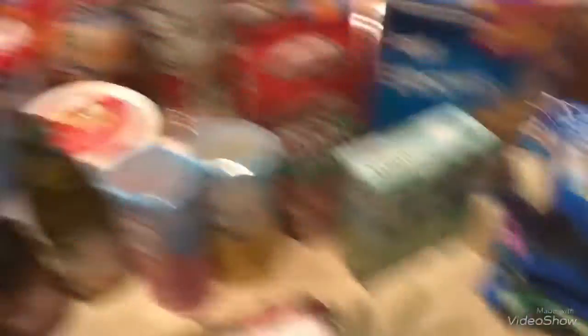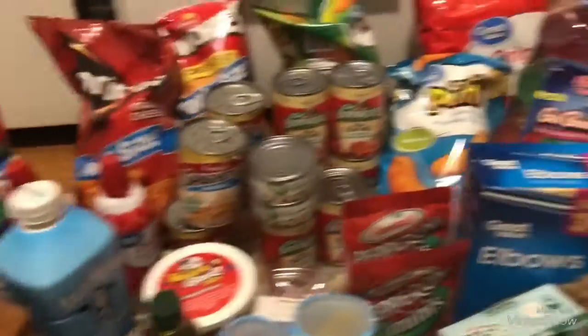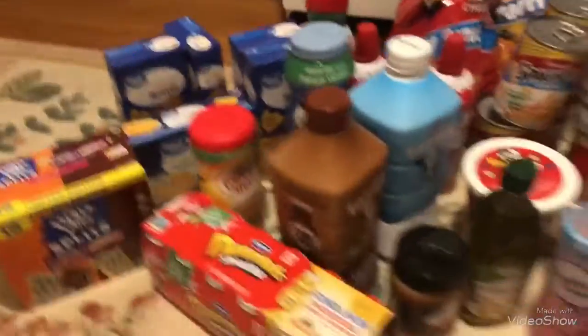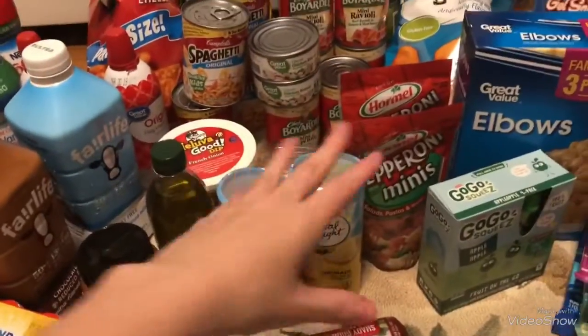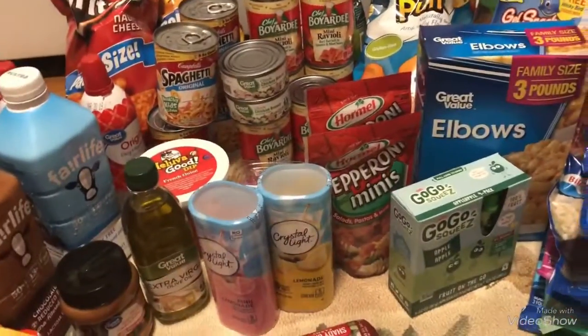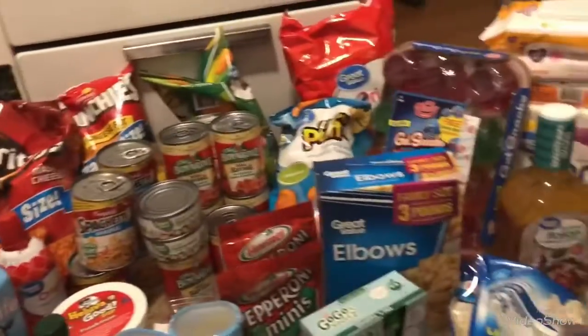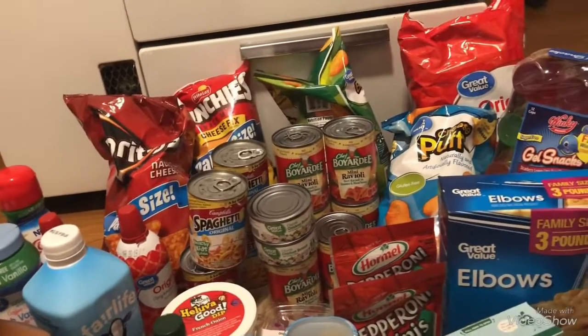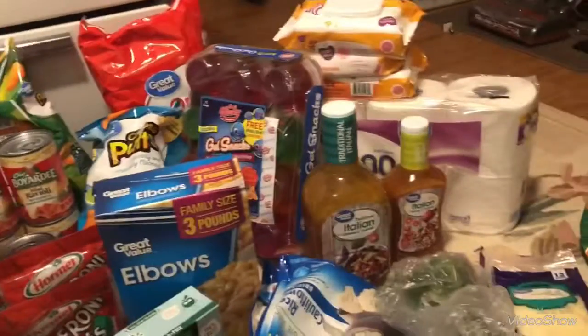Let me just get it all over here so you guys can get an overview of everything. This is everything I got and it came to $190. Like I said, some of it is for the party and most of it is for the month for me and my daughter. I hope everybody enjoyed this big haul and I'll see you guys in my next one.